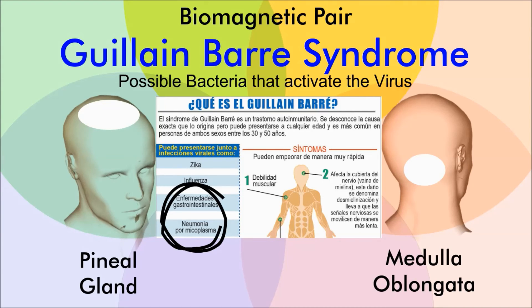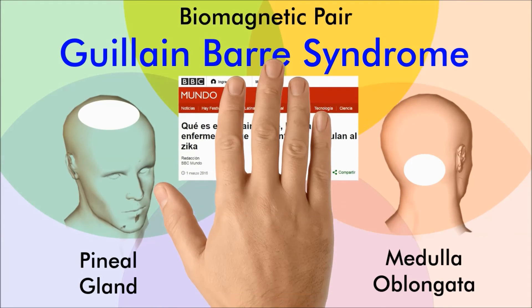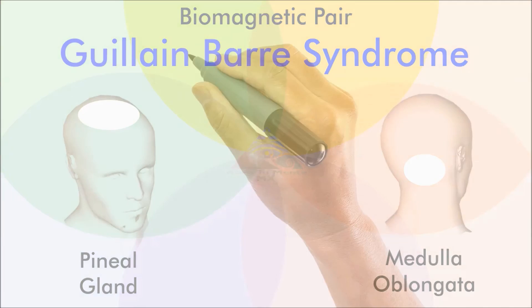The aggressiveness of the disease depends on the quality of the mucoprotein given by one or another bacterium. Recent publications from medical research relate the Zika virus to the Guillain-Barré syndrome, confirming our assumption of the mosquito as a biological vector or form of contagion.